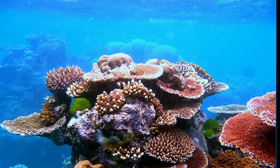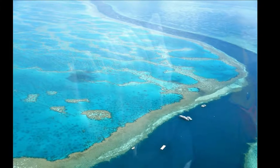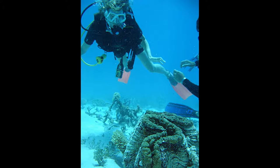It supports a wide diversity of life and was selected as a World Heritage Site in 1981. CNN labeled it one of the seven natural wonders of the world. The Queensland National Trust named it a state icon of Queensland. In 2014, Google launched Google Underwater Street View in 3D of the Great Barrier Reef.